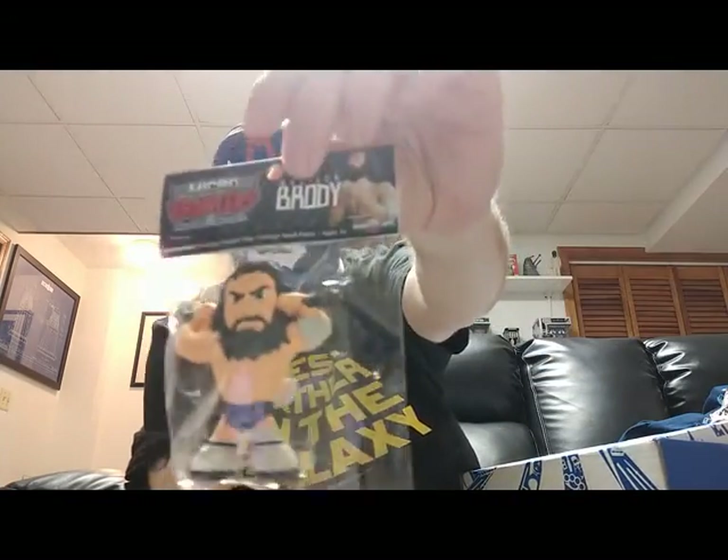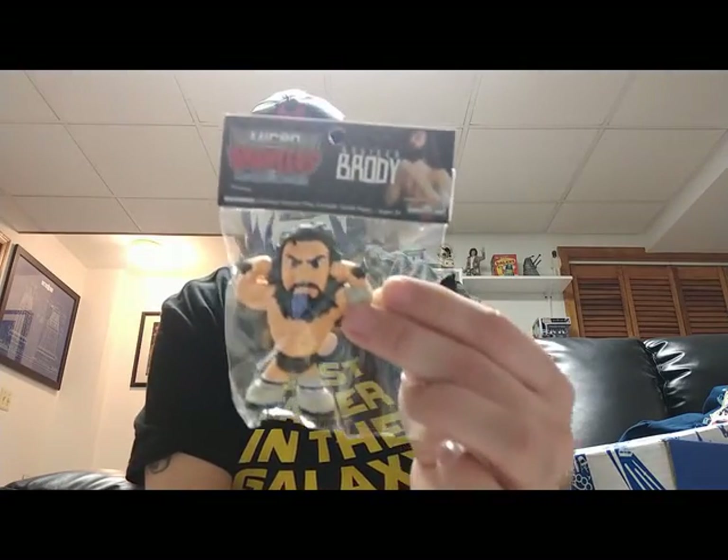Alright, let's do our micro brawler next. Let's see who we got here — oh my goodness, that's Bruiser Brody! A Bruiser Brody micro brawler — I like it! Awesome, that is great.